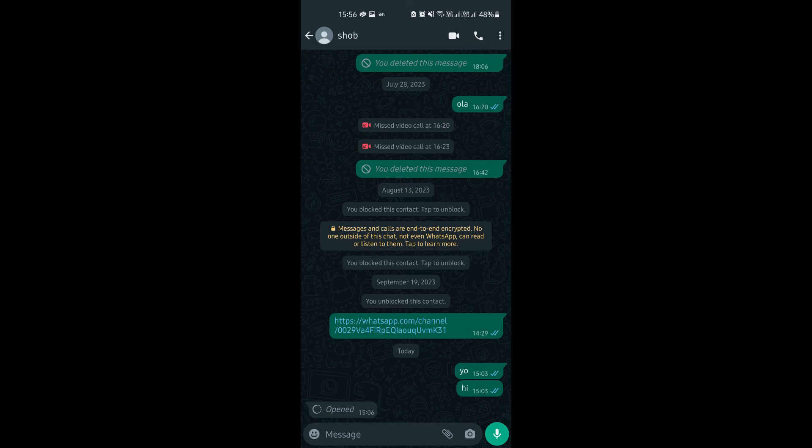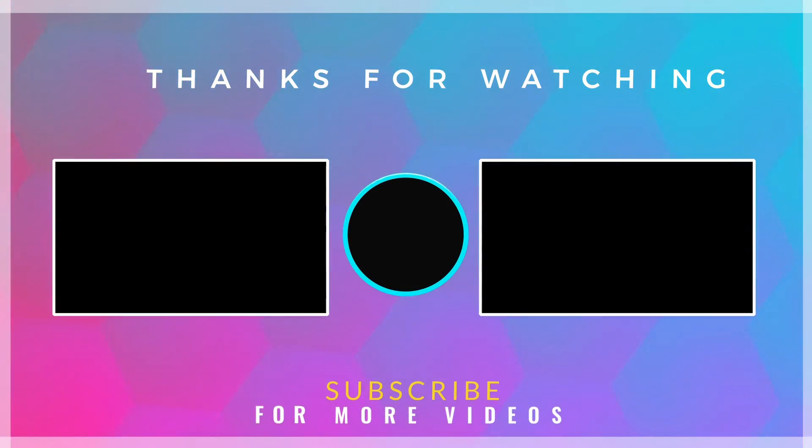This way, you will now be able to send voice messages in WhatsApp that will only play once. If you found this video helpful, check out more tech videos on our channel. Thanks for watching.